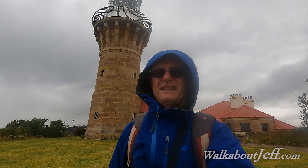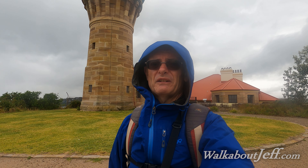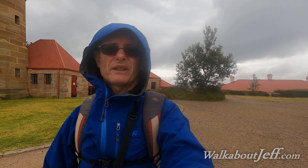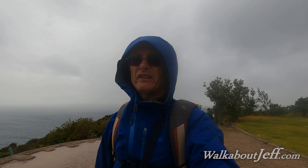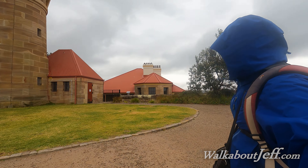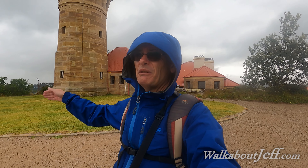Well friends, I've now made it up here to Barrenjoey Lighthouse, which officially marks the start of the coastal track. Just in behind me there is the Hawkesbury River, and you can see the rain's coming over, so it's going to start falling any moment now. This is the northernmost part of the Sydney coastal track, so I just need to follow it back down Palm Beach and just keep on going down the coast.